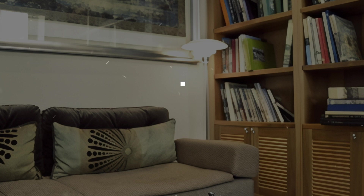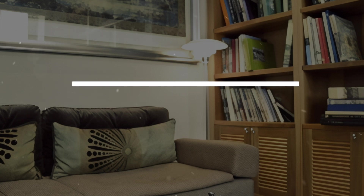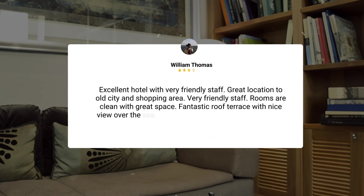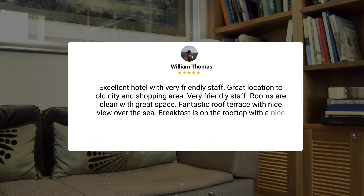Here's what other travelers have to say about this hotel. Excellent hotel with very friendly staff. Great location to old city and shopping area. Very friendly staff. Rooms are clean with great space.